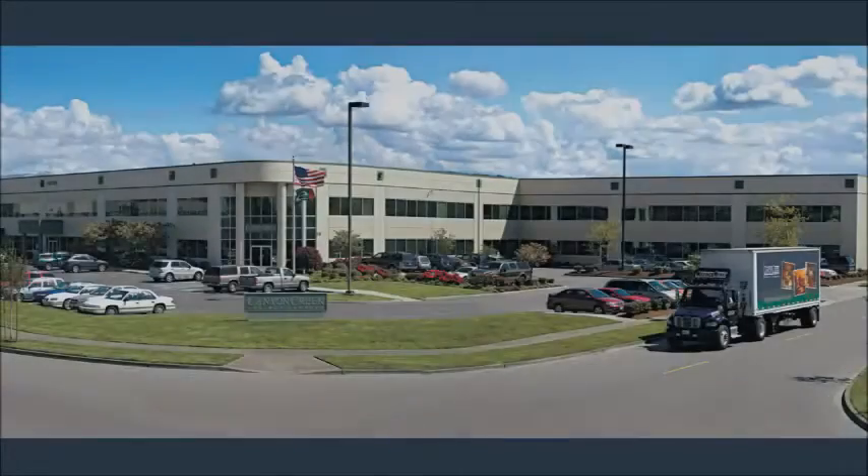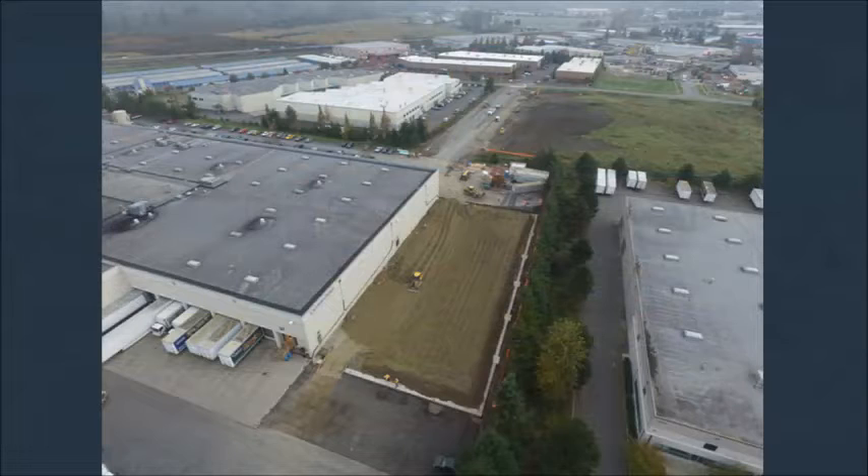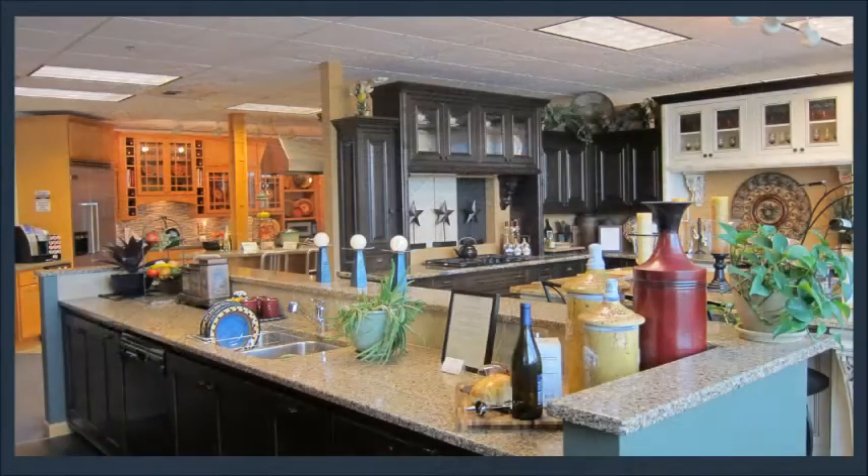Welcome to the Canyon Creek Cabinet Company showroom. We've been at our building in Monroe, Washington since 1995, adding to it over the years to reach its current 285,000 square foot size. Our showroom is over 6,000 square feet and is filled with nearly 35 different cabinet displays and many samples.